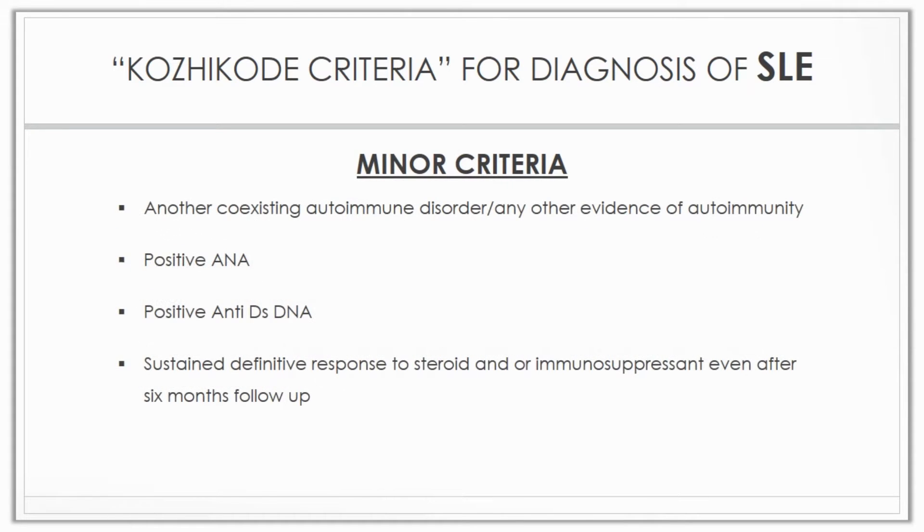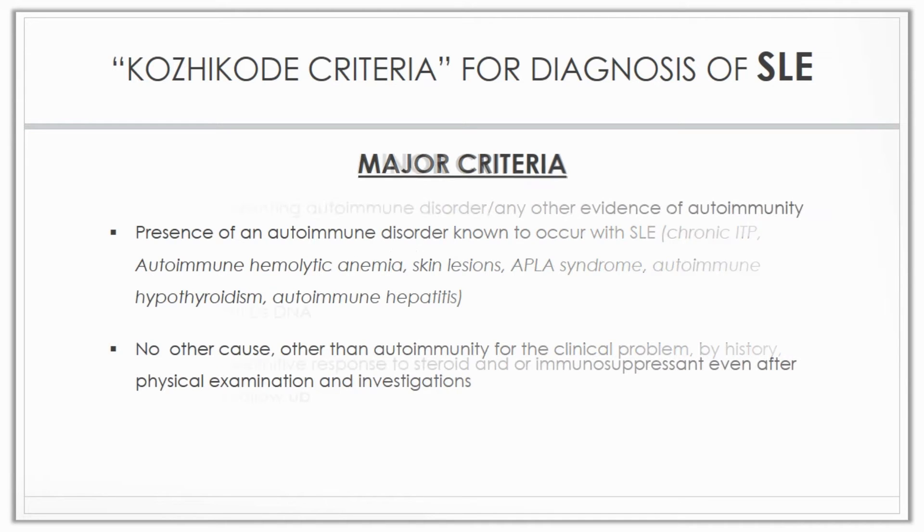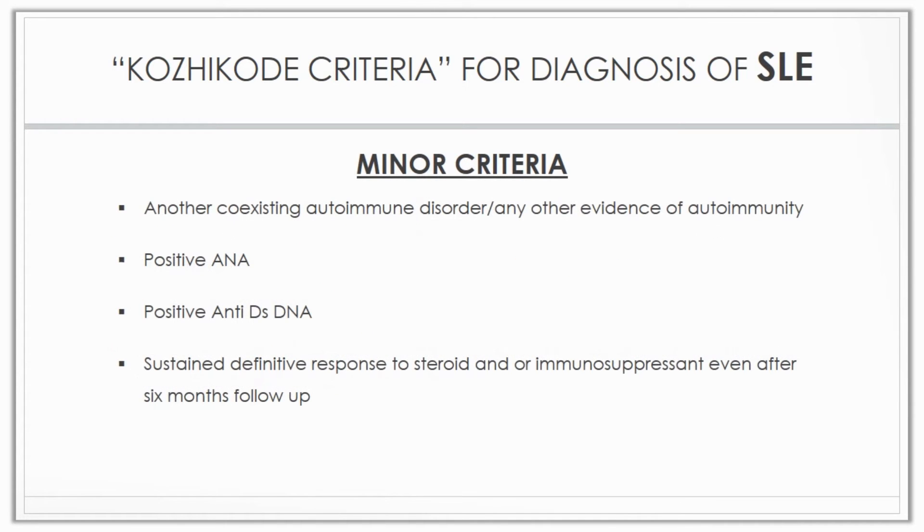Coming to the criteria, there are two major criteria. First is the presence of one autoimmune disorder not to occur with SLE. Second is no other cause for the identified clinical problem other than autoimmunity, by history, physical examination, and investigations. There are four minor criteria: another coexisting autoimmune disorder, positive ANA, positive anti-dsDNA, and sustained and definitive response to immunosuppressive agents.